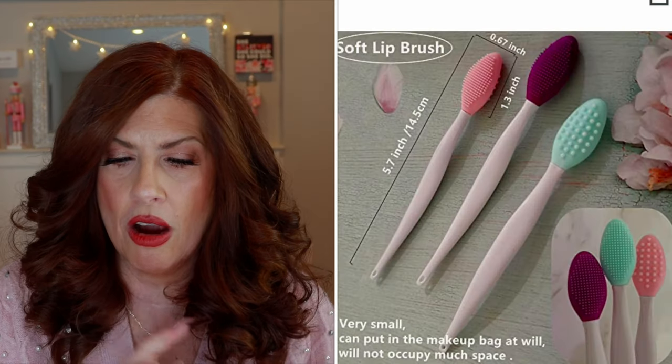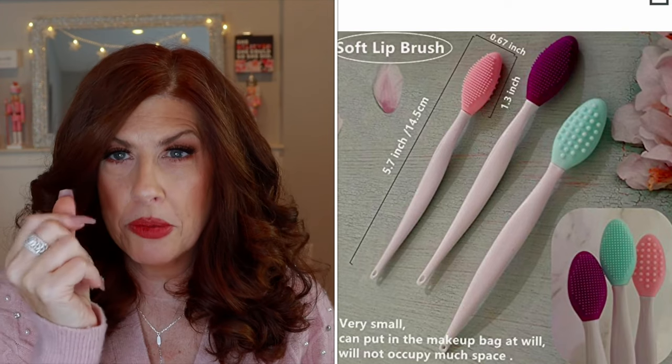It starts with the lip mask from Tatcha. I use it at night — it's amazing, I stand by it 110%. Then we want to exfoliate first and then put the lip mask on, so I love a good lip scrub. You can get these little brushes made of a soft rubber material that will exfoliate your lips so much better than your fingers or a washcloth. Just run them under water and give a nice little scrub. They come in a three-pack — perfect. Give one as a gift, keep one for yourself, give one to your daughter.